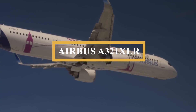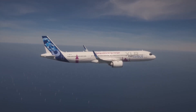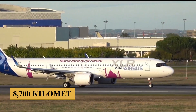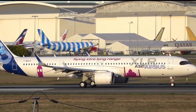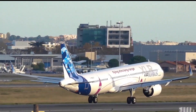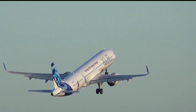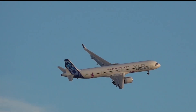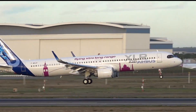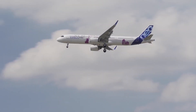This is the Airbus A321XLR, the longest-range single-aisle aircraft ever built, capable of flying up to 4,700 nautical miles or 8,700 kilometers without refueling — a feat previously unthinkable for a narrow-body jet. As the world's first narrow-body aircraft designed to fly transcontinental routes without compromise, the A321XLR can fly farther than some widebodies, marking the culmination of decades of Airbus innovation beginning with the original A320 in the 1980s.